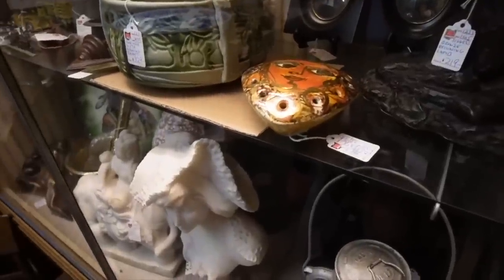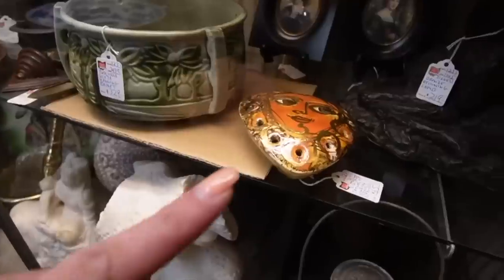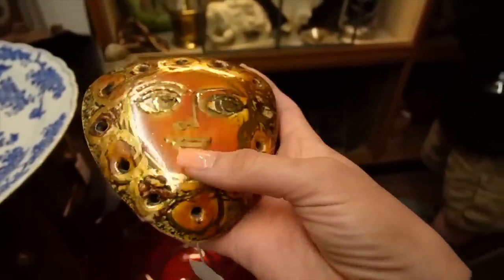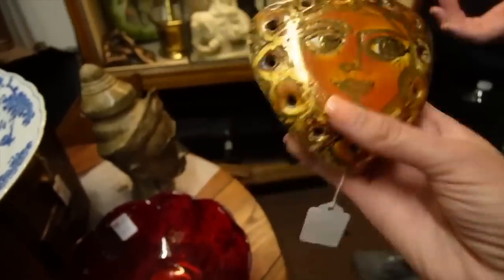Vintage Taylor of London ceramic potpourri - isn't that awesome? $65. That keeps me happy. Alright, yeah, I'll take it.